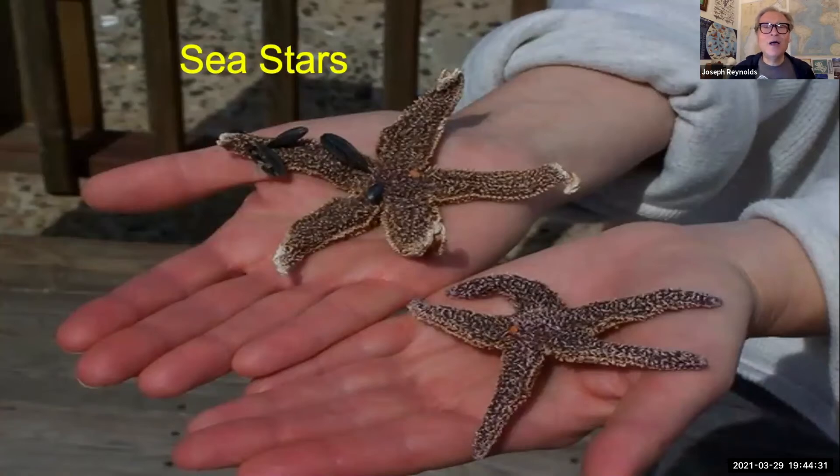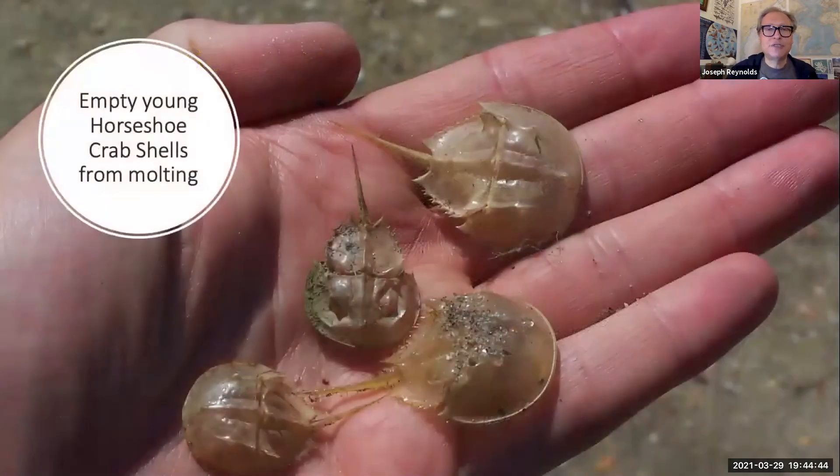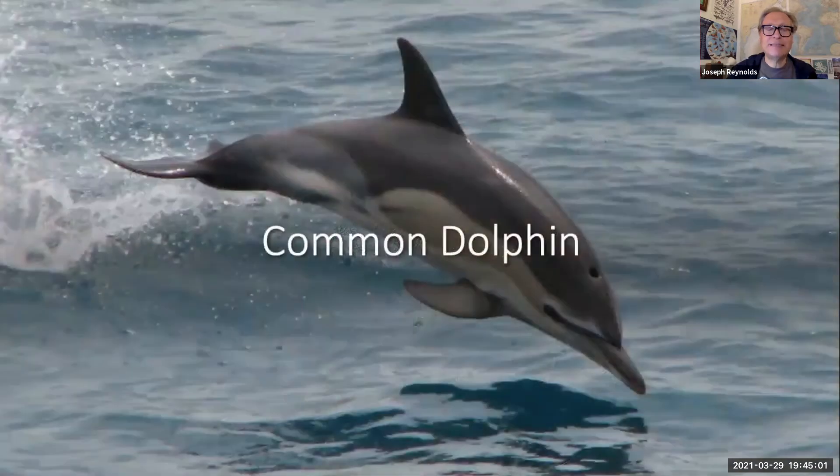Sea stars are really cool — we don't call them starfish because they're not true fish. After a big storm is one of your best chances to find sea stars along the Jersey Shore. You might also find molts of horseshoe crabs — some people think these are dead horseshoe crabs, but as horseshoe crabs get bigger they molt out of their old shell and grow a new one. These are really cool finds in the springtime.